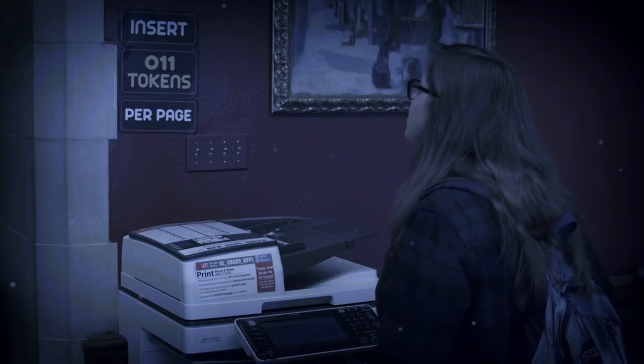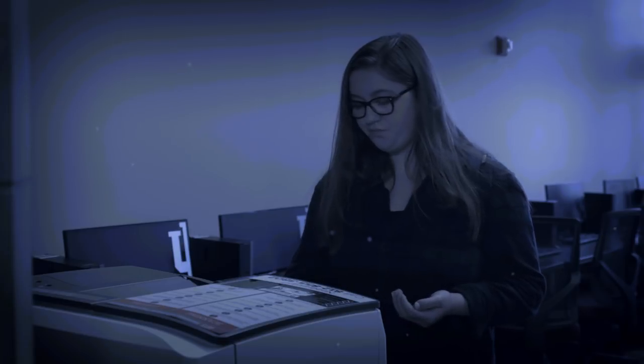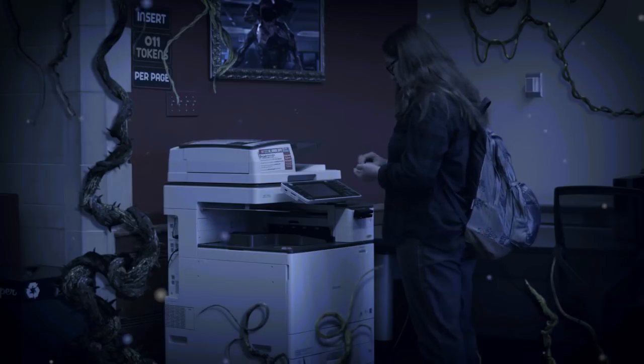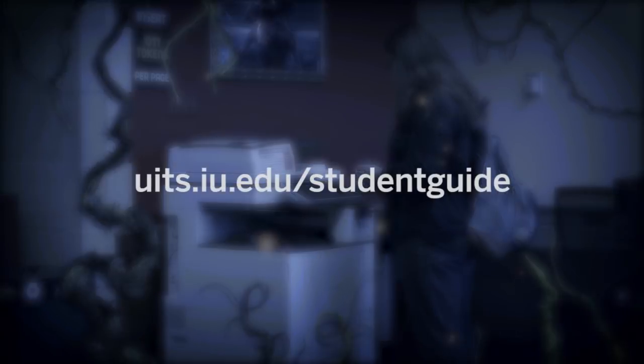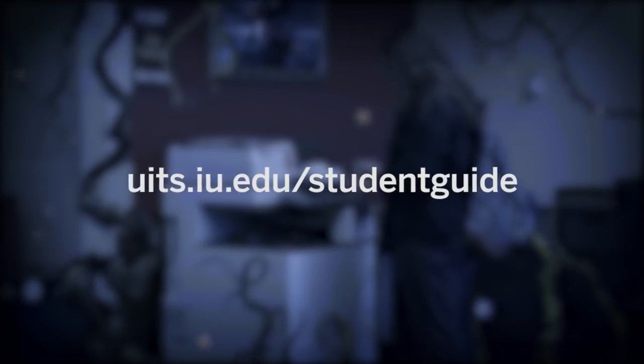Save your tokens. Send documents to print from your phone with the Pharos print mobile app. Stop by any printer anywhere on campus and release your print job using your crimson card. Learn more at uits.iu.edu/student-guide.